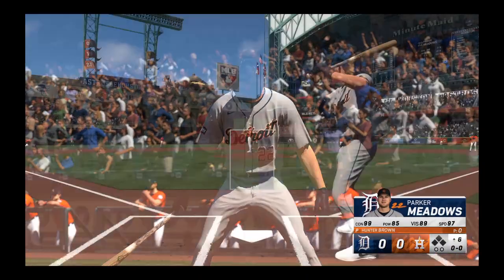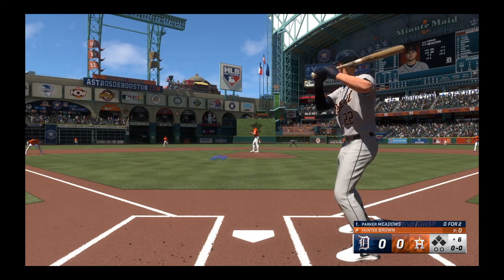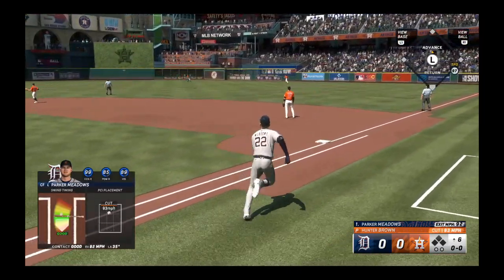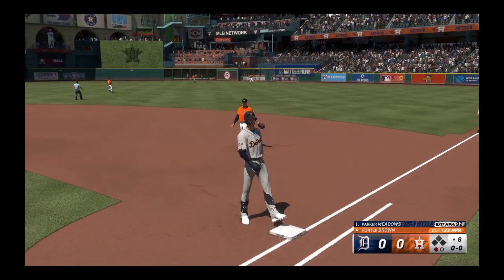Parker Meadows up now for the Tigers. As he turns on the rubber and delivers — lifted in the air to right center field. Tucker on the move, he's got it. And there's one away.